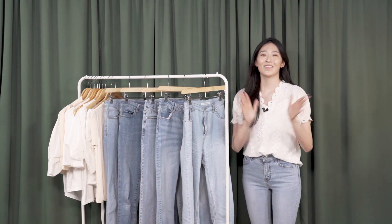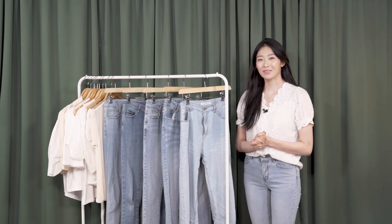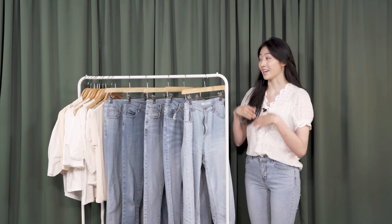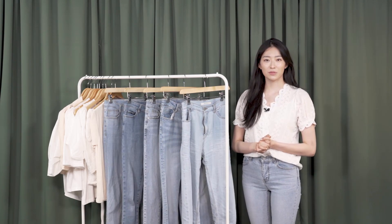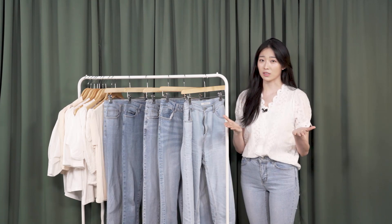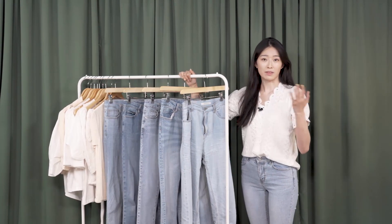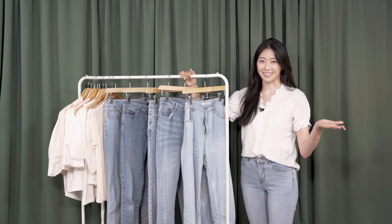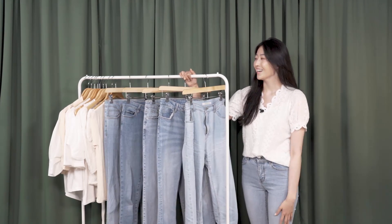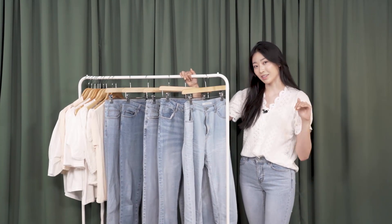Hi, welcome to my new style video! In today's video I'd like to share my summer jeans collection with you guys, because over the past few months I've been getting many questions regarding my jeans and my tops on Instagram and in my videos. Honestly, that's all I wear on a daily basis — they're my go-to outfit — so I thought it'd be a good idea to share all that information here in one video.